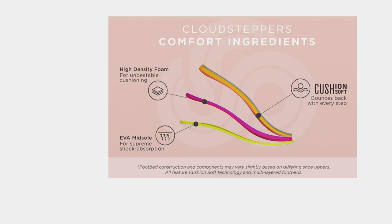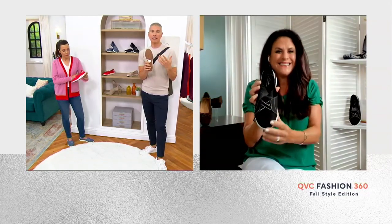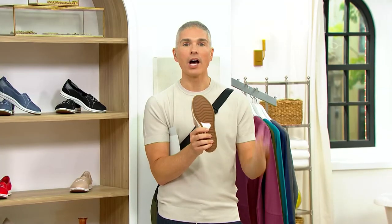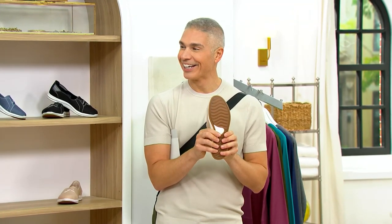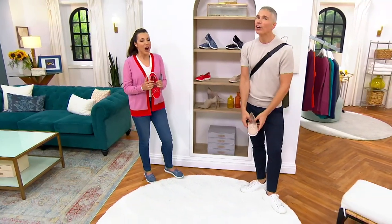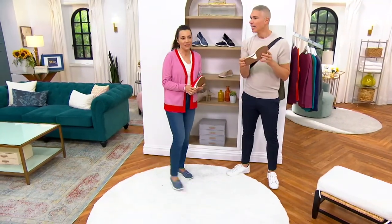All those layers of cushioning work together to give you that bounce and return — because it's Cloud Steppers, it's all about that lightweight feel. I love my Cloud Steppers because Clarks makes them for guys as well. Every time I put my feet in them I'm shocked by the comfort. It's like when you were a little kid and got a brand new pair of sneakers before school — you felt like you could run faster than anyone else on the playground. That's how I feel when I put my Cloud Steppers on.